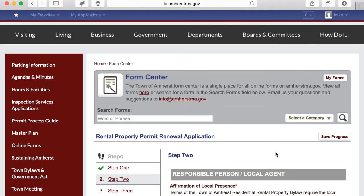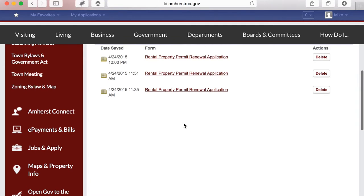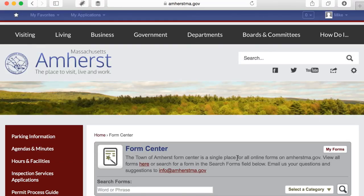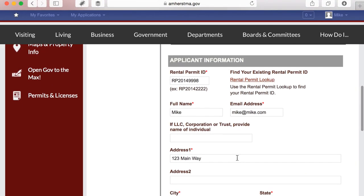If you've saved a form and you're coming into the form center, you can look at your saved forms by clicking on 'My Forms.' It will show you any versions of the form that have been saved — as you can see, I have three saved from this morning. If you want to go back into any of them, you can just click in and the form is there. That's it for today, thank you.